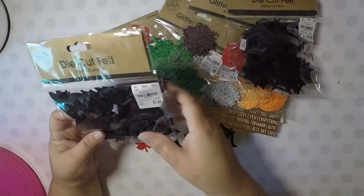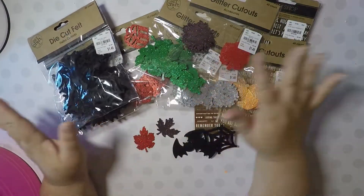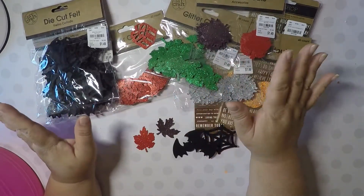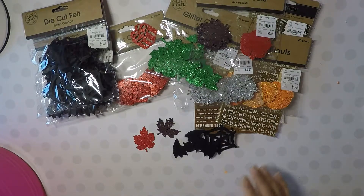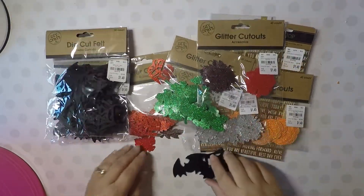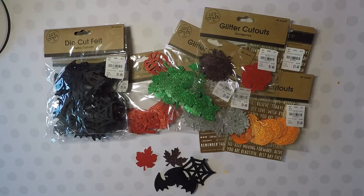I wanted to share these with you because they were a good buy — they just got them in. So if you're interested, check out your Tuesday Morning and you'll probably find them. I just wanted to come by and do a quick share on my haul. Go check it out and see if you can find these goodies for yourself. Thank you guys, love you, bye bye!